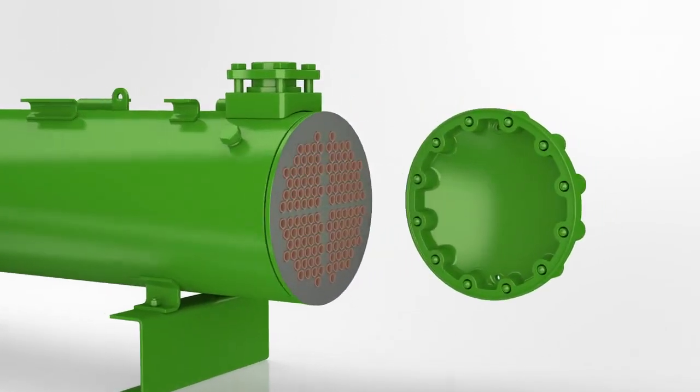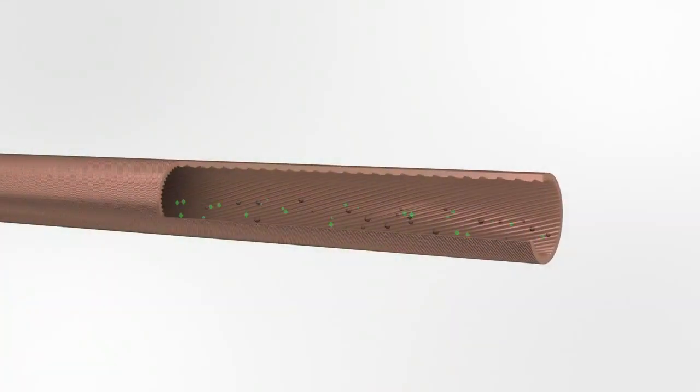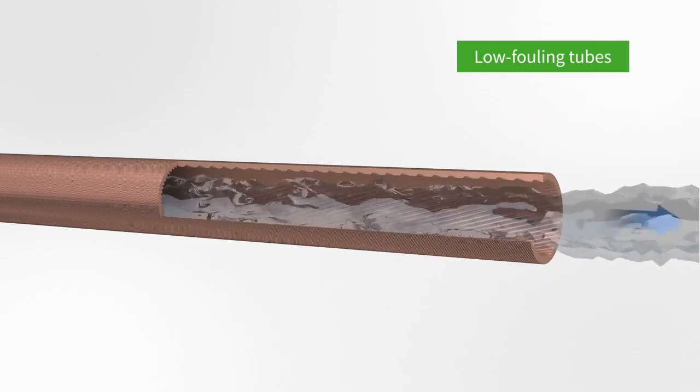A coating is applied to protect tube sheets against corrosion and erosion risks. The special low-fouling inner design of the tubes helps the water to self-clean any deposit, allowing a consistent performance during the entire life of the condenser.